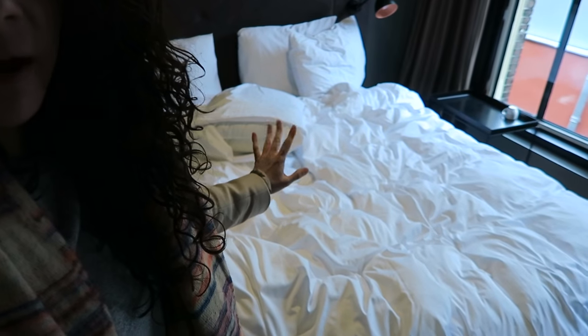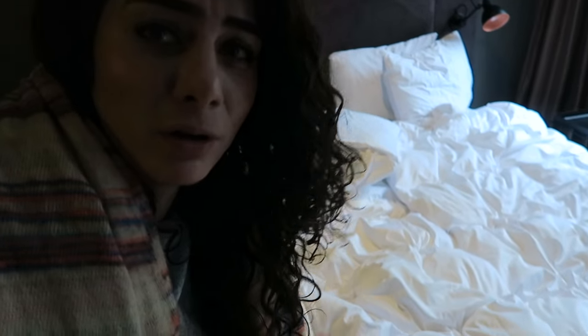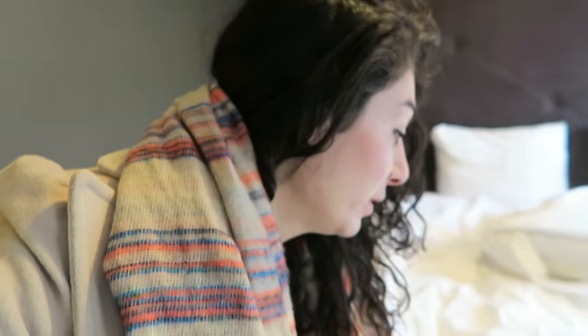Time to leave the hotel. I have packed everything. Bye fluffy bed. Bye, I love you. I wish I could take this bed home because it's so fluffy. Time to be active.